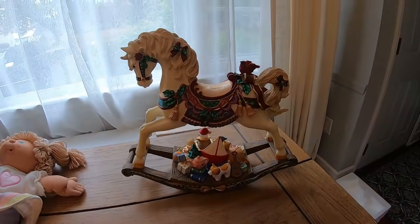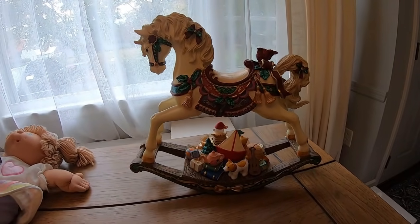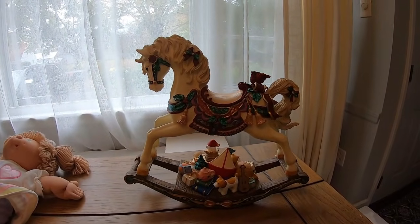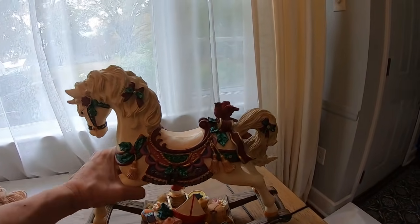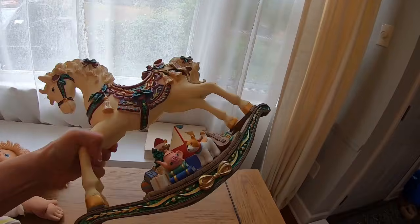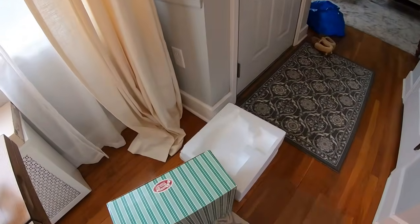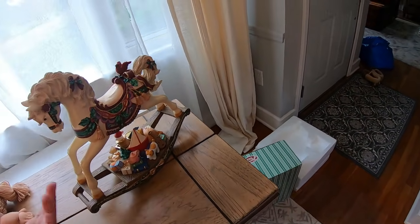Last up I wanted to show you this Music Box Rocking Horse. This is the San Francisco Music Box Company. So this is a rocking horse at Christmas time — it is a wind-up and this is in brand new condition because it came in the styrofoam and the box. It even had bits of wrapping paper. Somebody must have unwrapped it and never used it.